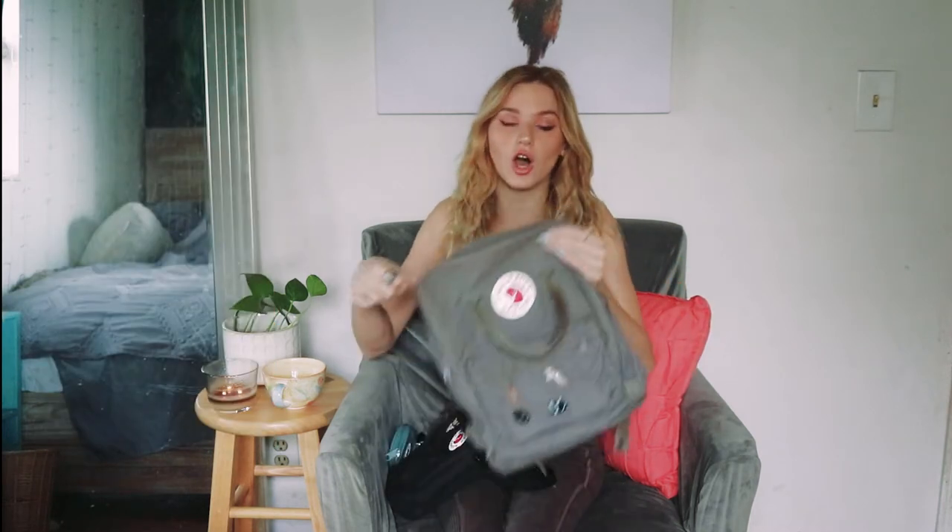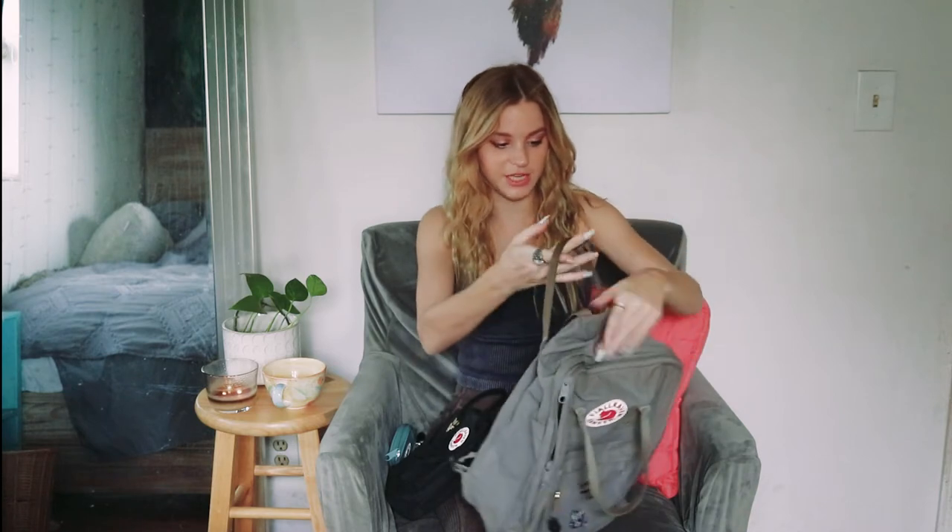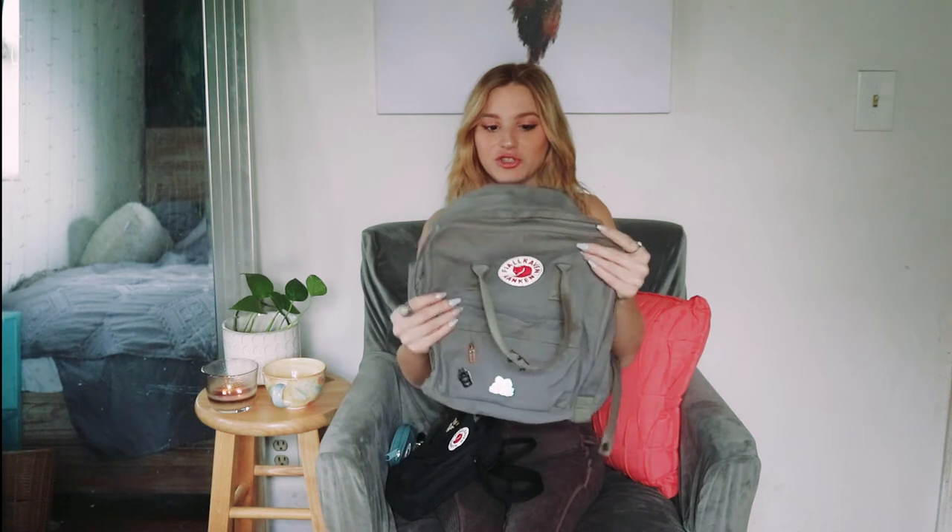This is in the color fog. The color has definitely gotten a bit dirty, but I've used it so much. I got this bag in like 2016, I think. This bag is super durable — it's held up, there's no holes or anything like that after four years.